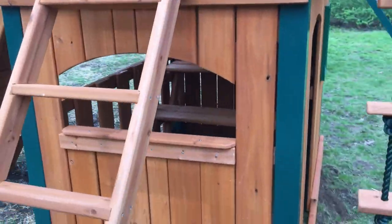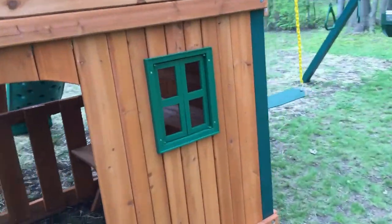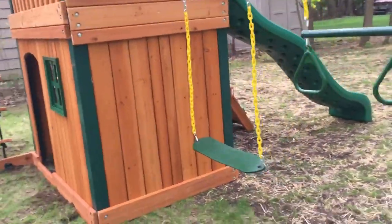You can see the side has a little opening, a little stand, and then around this side, also enclosed. Super cool swing set.